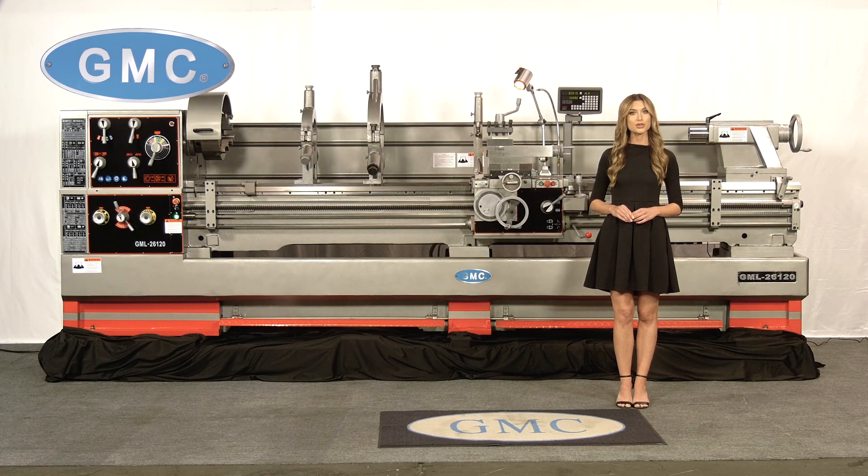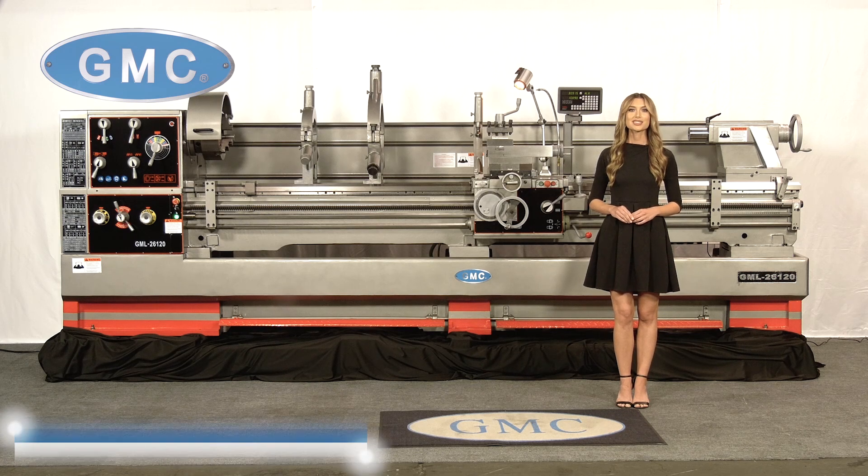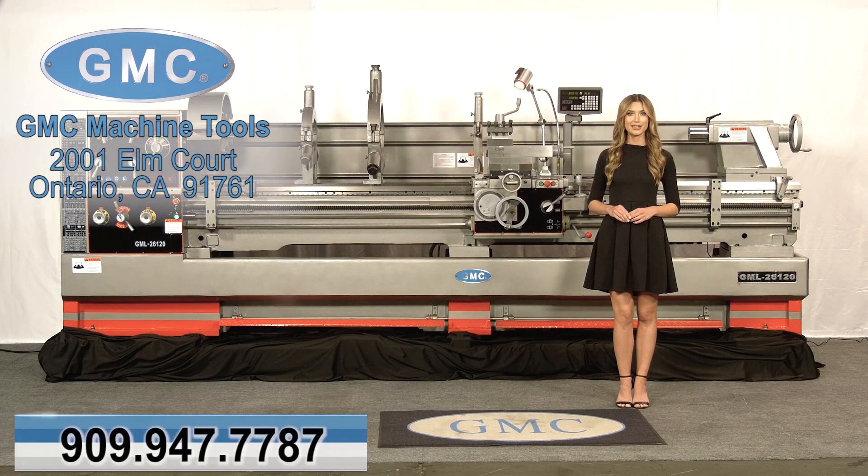We have a full parts department so you'll never have to worry about production downtime. To find out more about this or any of our other products, or to receive a free quote, just give us a call at 909-947-7787. On behalf of GMC Machine Tools, we thank you for watching.